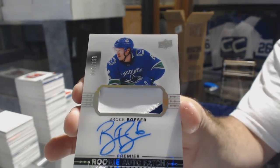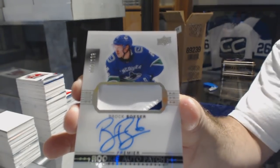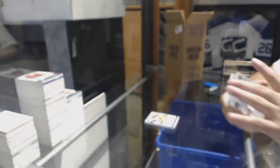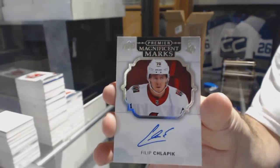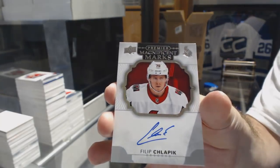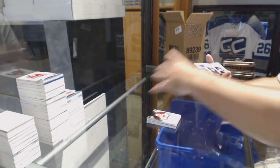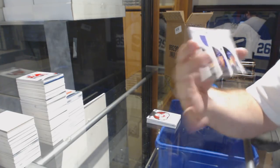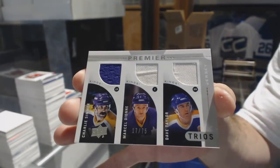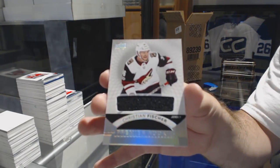That is awesome. We've got a Magnificent Marks, Phil Schlappek. We have a triple jersey of 75 of Simmer, Dion, and Taylor. And we've got a Christian Fisher Premier Rookie jersey.